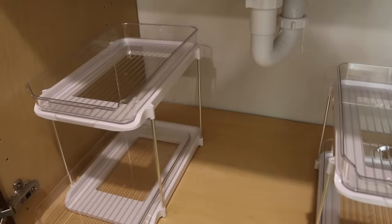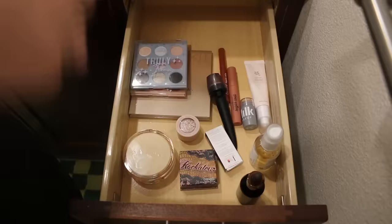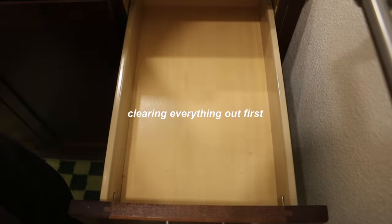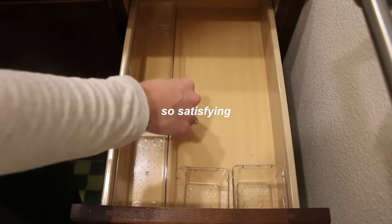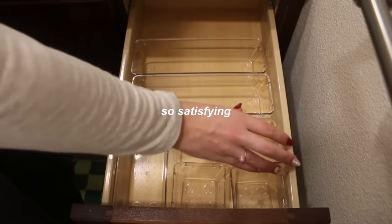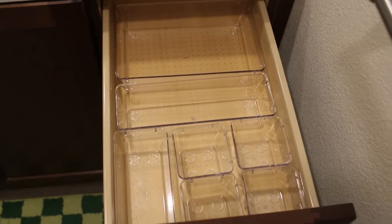I love how the drawers are slidable. I think we all know these acrylic organizers are what I'm most excited for, so I'm going to start with the drawers right here. That was so satisfying - these fit perfectly.